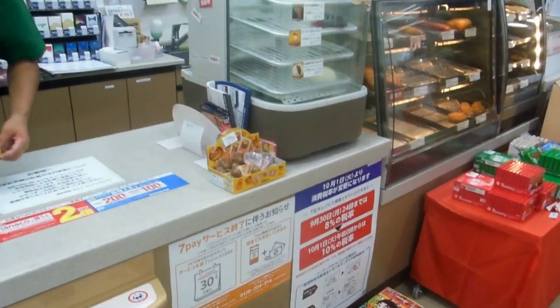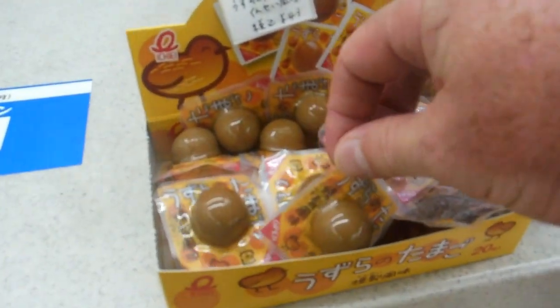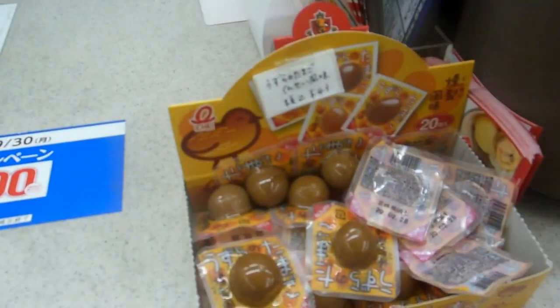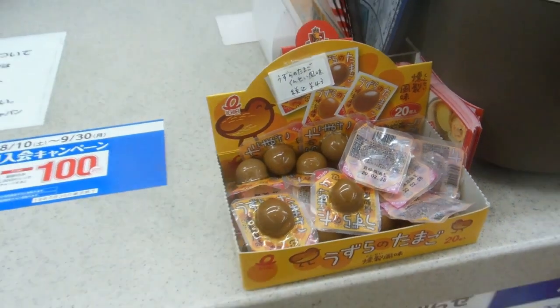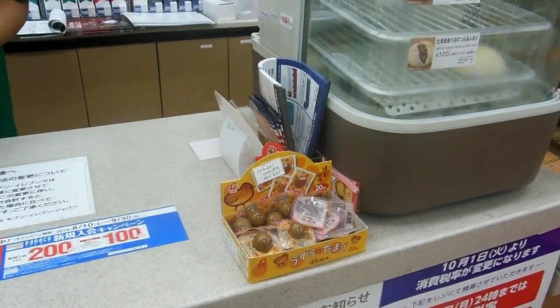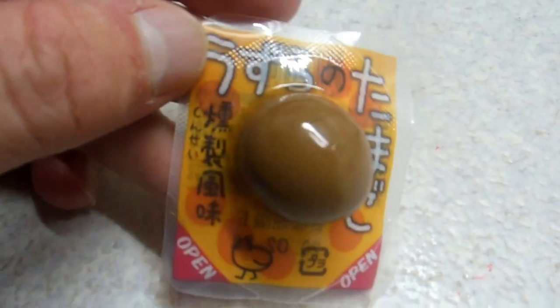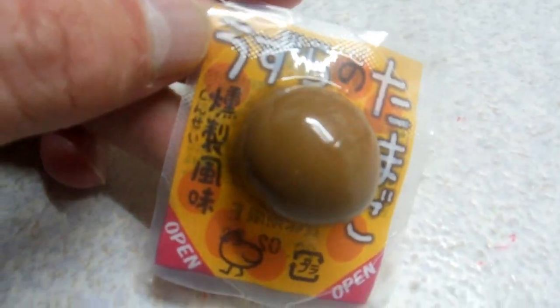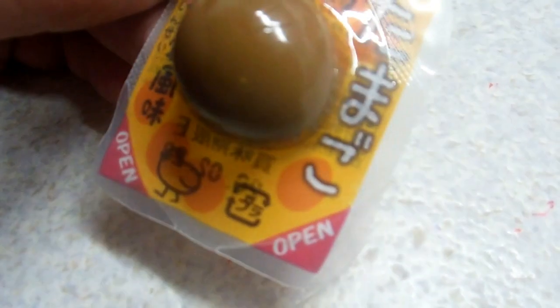Sometimes they're in bento and things too, but on this particular day these were the ones available. They've been cooked — boiled in water with a sauce in it, sort of a soy sauce type sauce that impregnates right through the egg. Then it's cryovac sealed and kept at room temperature.